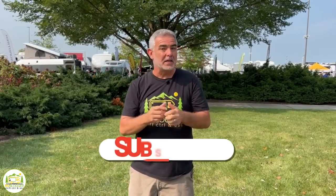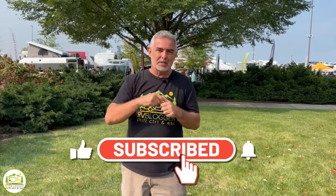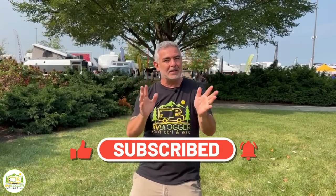Hey everybody, Mike from RV Blogger here in front of the camera and Susan's behind the camera. If you've seen us before on YouTube, welcome back to the channel. If this is your first time seeing us, welcome aboard. Susan and I make tons of YouTube videos all about RVing and we hope you'll click the subscribe button and hit the notification bell so you'll be notified every week when we put out a brand new video. Without any further ado, let's get into our reviews of small travel trailers that weigh less than 5,000 pounds.